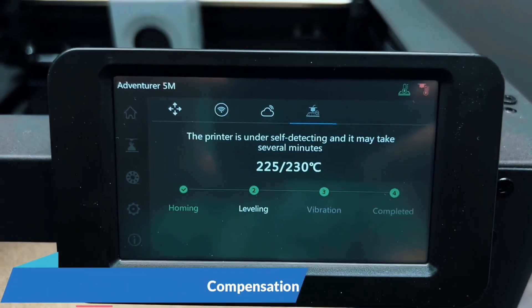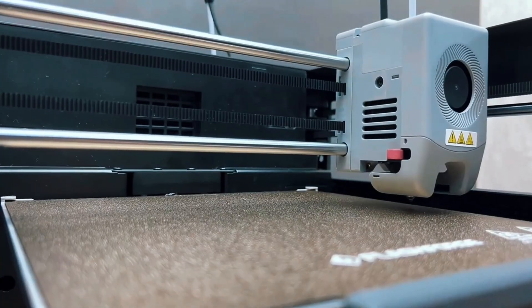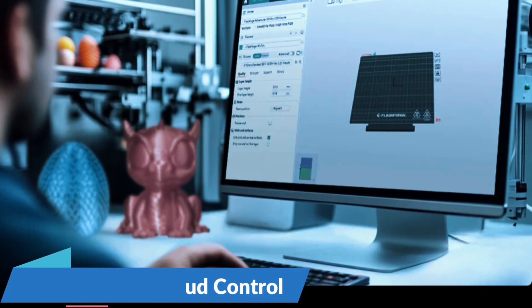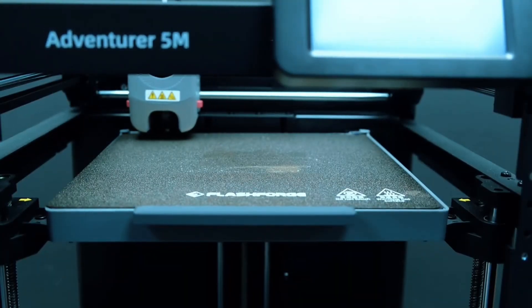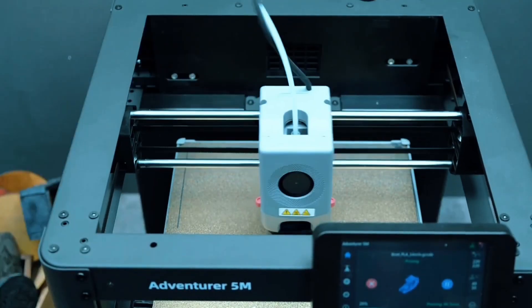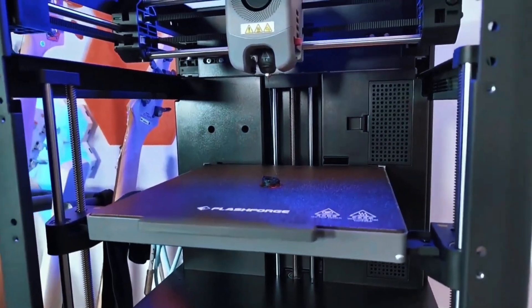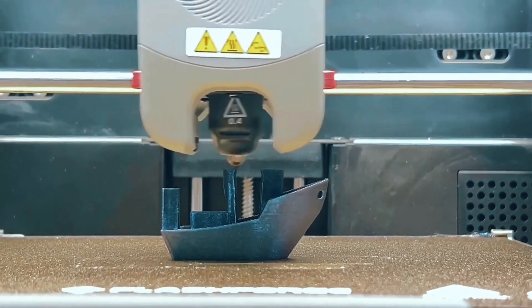Speed meets efficiency like never before. Swapping nozzles takes just 3 seconds. It heats to 200°C in 35 seconds and supports high-flow printing. The dual-sided PI platform is flexible and practical, making part removal easy and fuss-free every time. Print with precision using dual fan nozzles and a 280°C extruder. Choose from multiple nozzle sizes to match your needs, and monitor remotely with the FlashMaker app — stay connected and in control wherever you are.